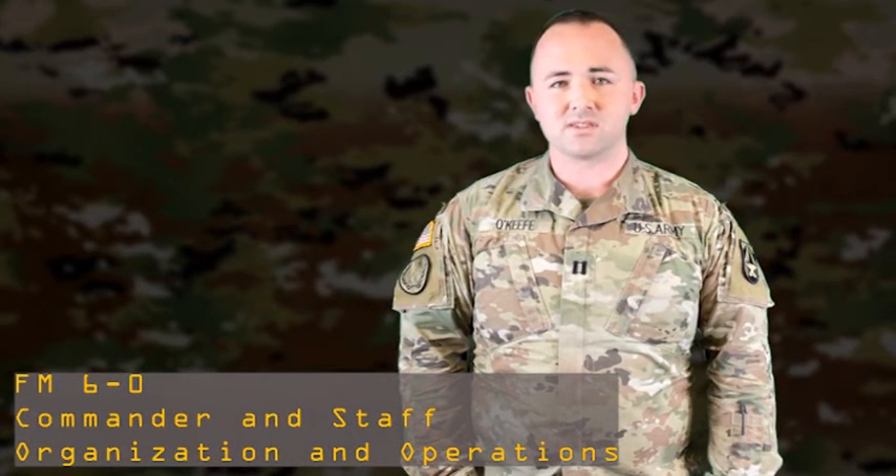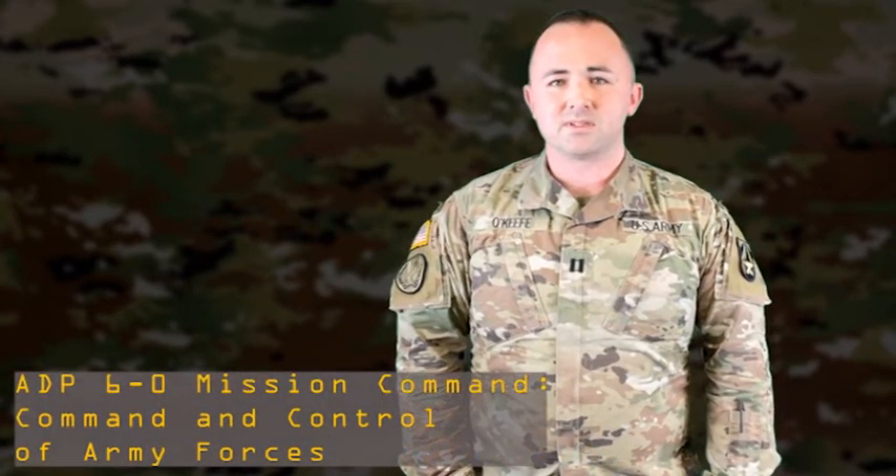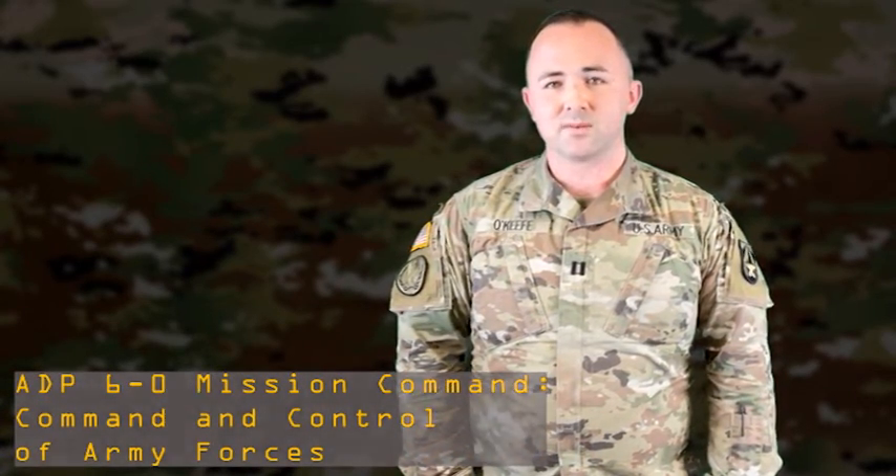For more information on the science of mission command, please reference FM 6-0, Commander and Staff Organization and Operations, and ADP 6-0, Mission Command, Command and Control of Army Forces.